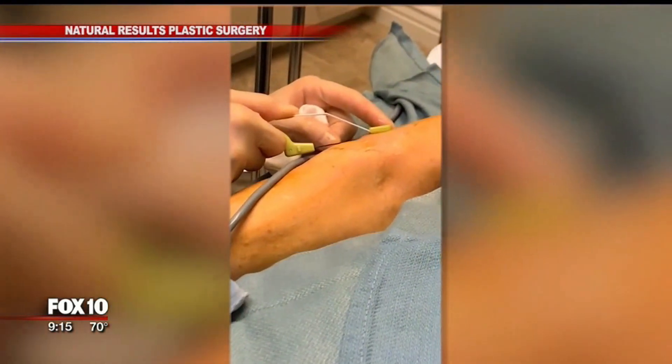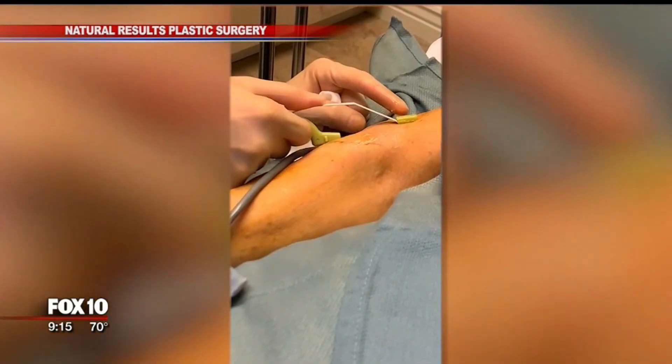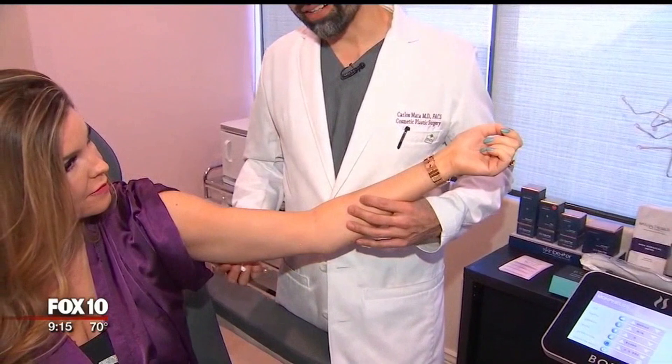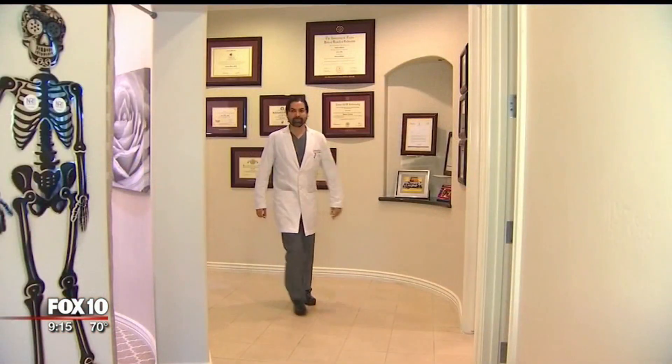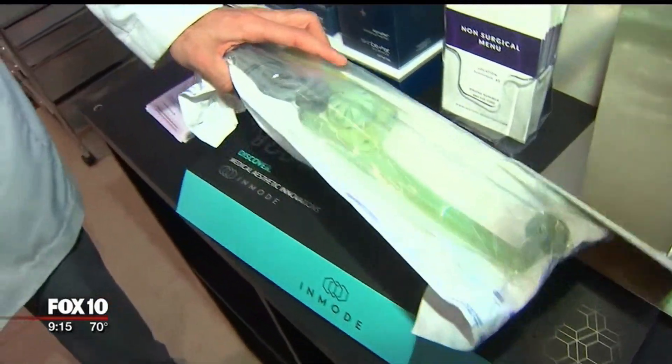This is BodyTite, a procedure that allows doctors to melt fat with a needle, and it doesn't require any surgery or going under. Dr. Mata at Natural Results Plastic Surgery in Scottsdale is one of the only doctors in the valley that uses it. I would call it minimally invasive because there's no actually cutting of the skin.